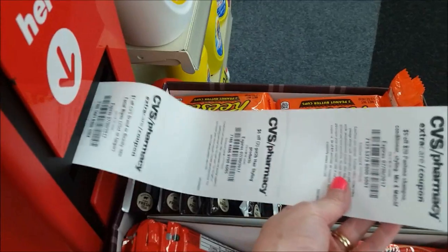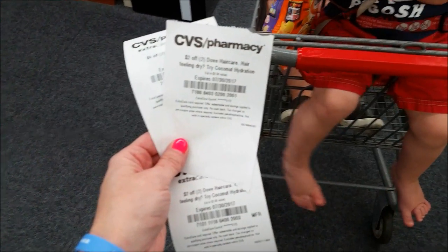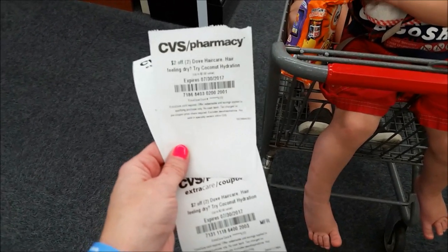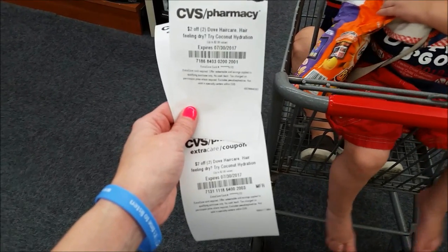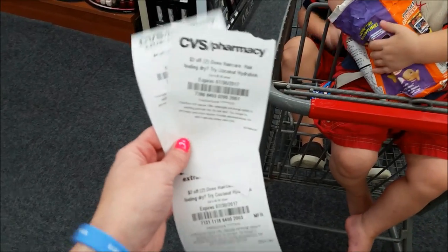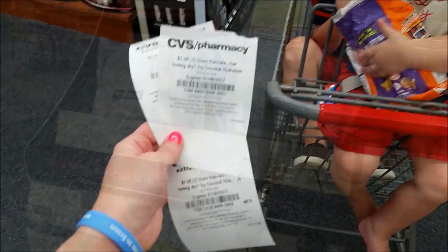Don't forget to scan your card for your CRTs at the Redbox. I just wanted to show y'all this - at my Redbox machine today, I got multiples of the same CRT but the codes are different, so you should be able to use them. Like this Dove win $2 off of two Doves - if I bought four, I should be able to use both of these. So just check your kiosk today and see if you're getting multiple CRTs.